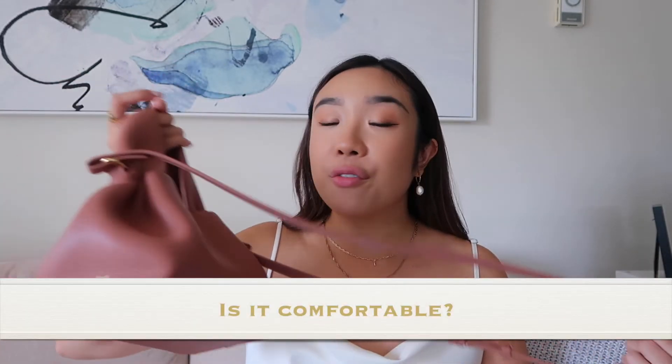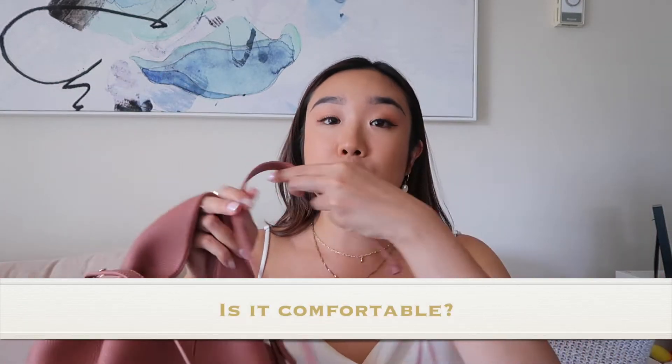Second question: is this bag comfortable? Yes, it is very comfortable to wear. The strap does not hurt my shoulder, it's very easy to take on and off, and it's very comfortable to hold as a handheld as well.